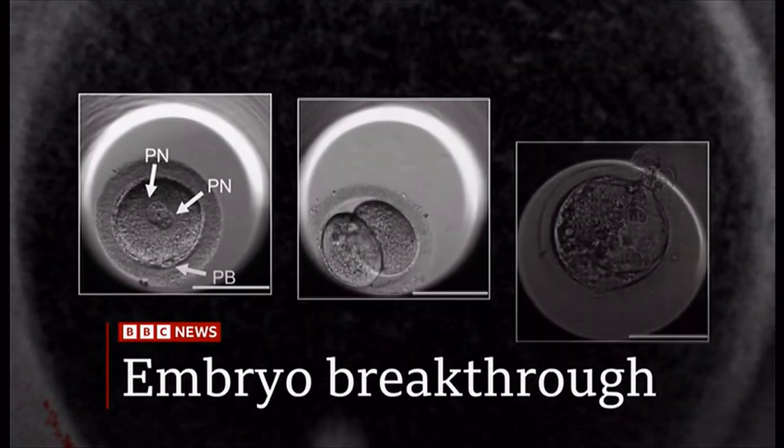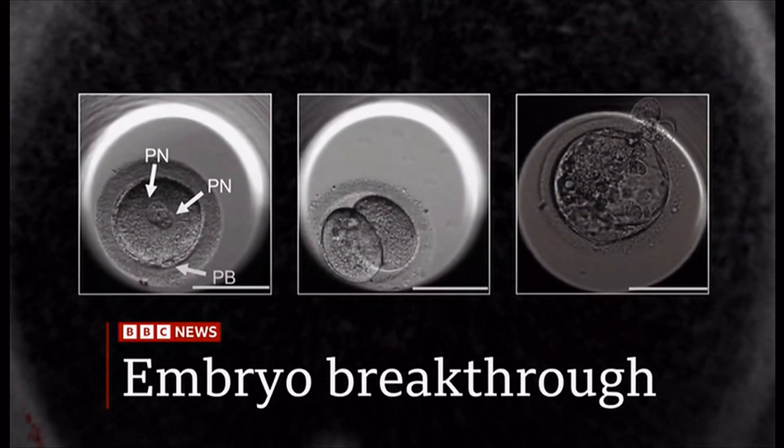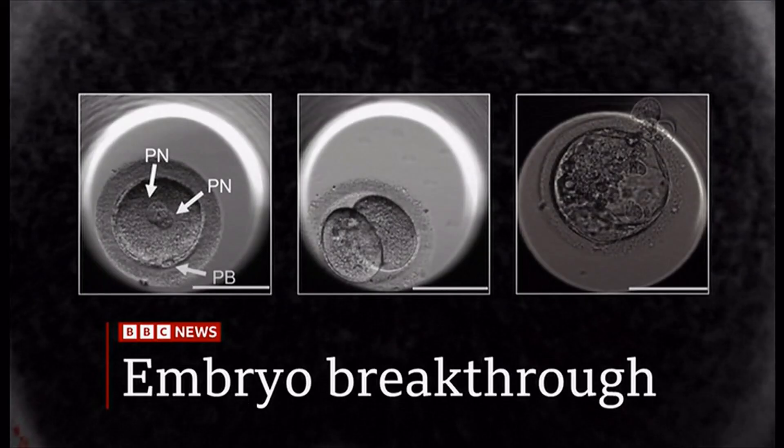An extraordinary development. For the first time, scientists have managed to create human embryos using DNA from skin and fertilising it with sperm.